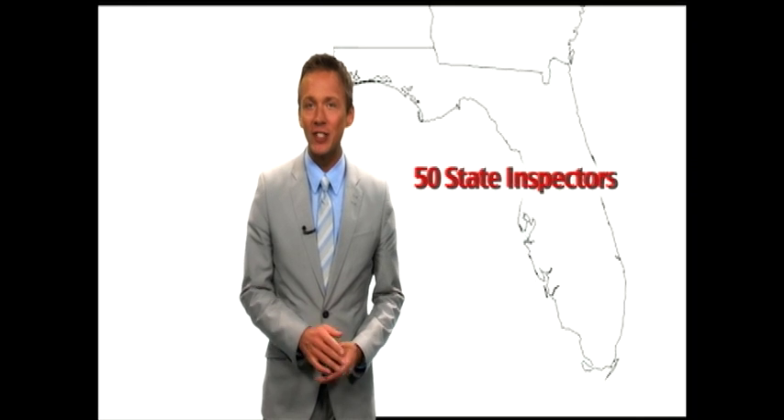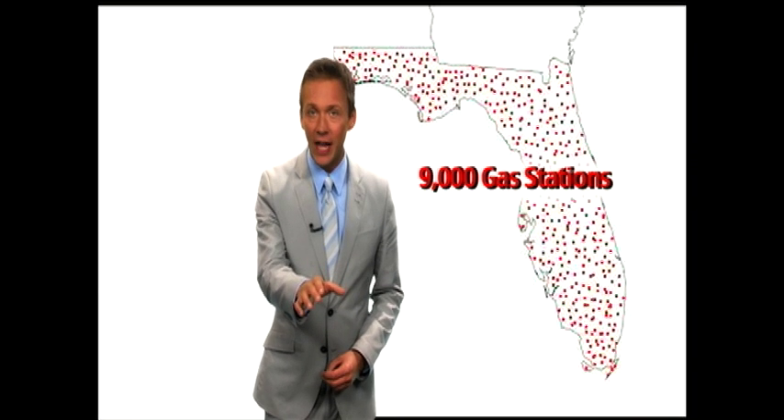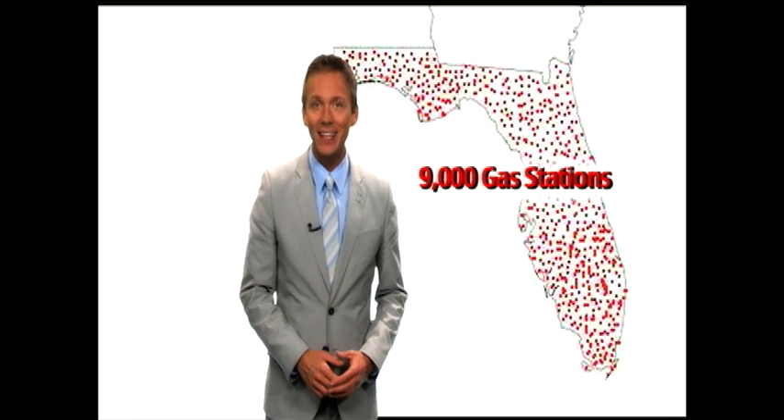It's a safety issue. Right now Florida only has 50 workers that inspect gas stations — not just for our area, but for all 9,000 gas stations across the entire state. And most of them have a lot of different pumps and a lot of different types of gas to inspect. That's not a lot of inspectors.